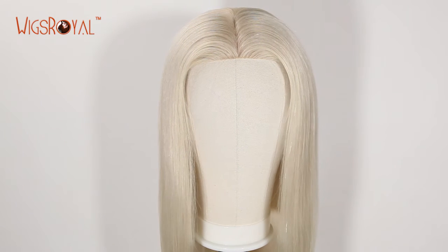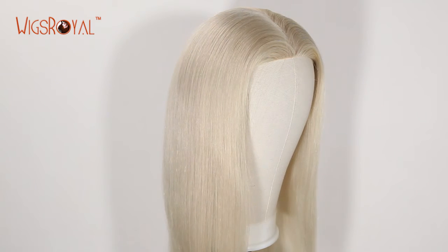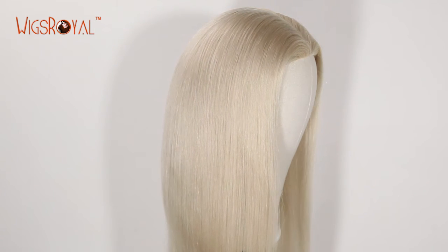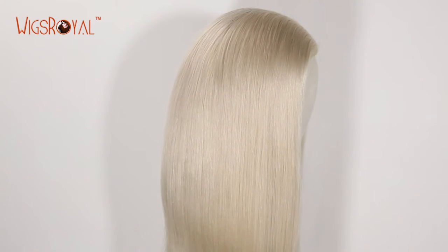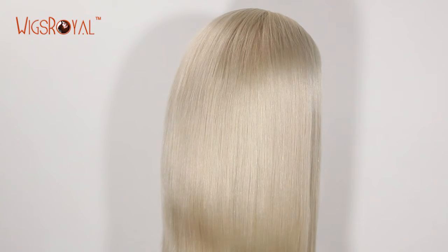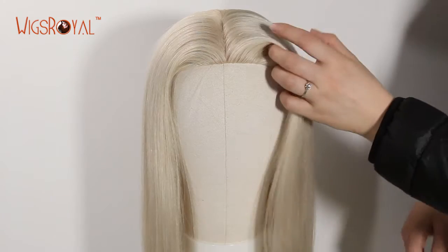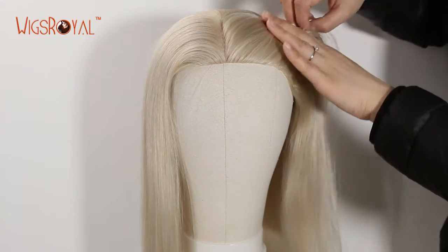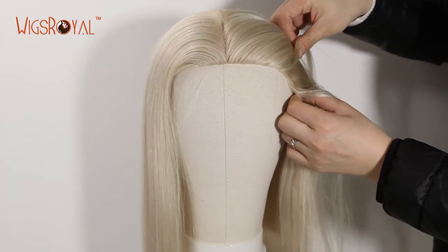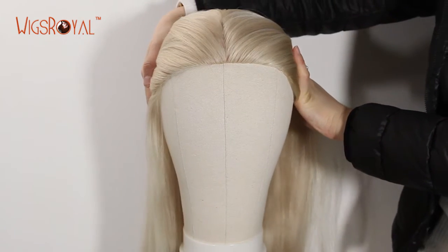Hi everyone, welcome to Wigs Royal channel. Very glad to see you again. Wigs Royal has been a manufacturer for 22 years, with experience in real human hair lace wigs, hair weaving, top closures, lace frontals, and so on since 1998. Now Wigs Royal products are exporting to 62 countries and regions. Thank you for your always supporting and trust — we will keep growing.